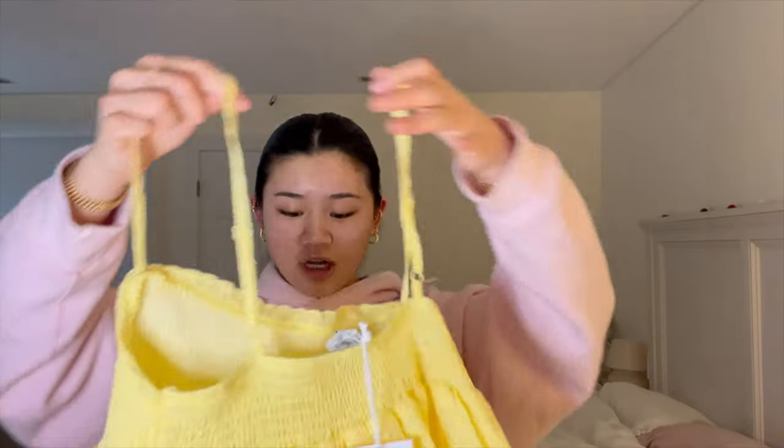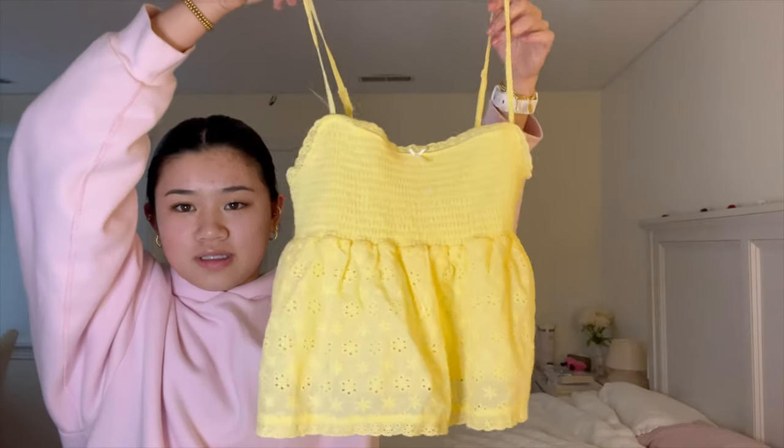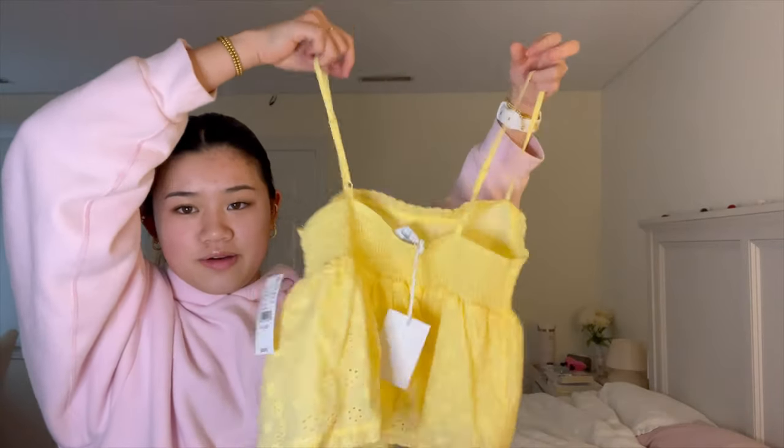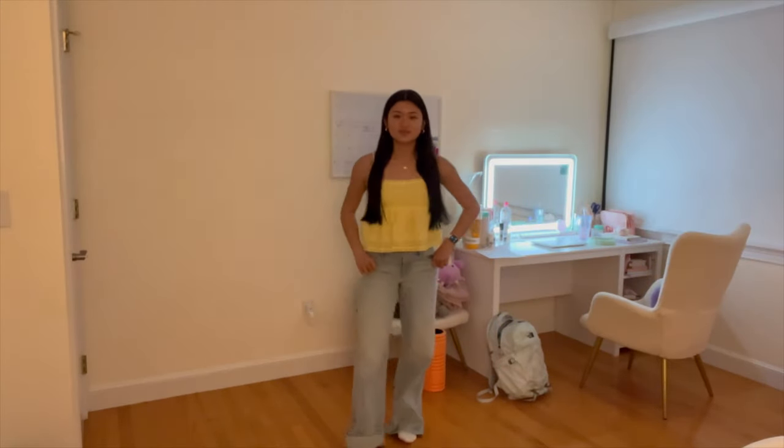Next we have Pacsun, which was also at the outlet, and I did some damage. First, I got this really pretty floral top — I think it's going to be great for summer. I don't have any yellow tops or any tops in this style, and I think it's going to look cute with blue jeans in the summer.